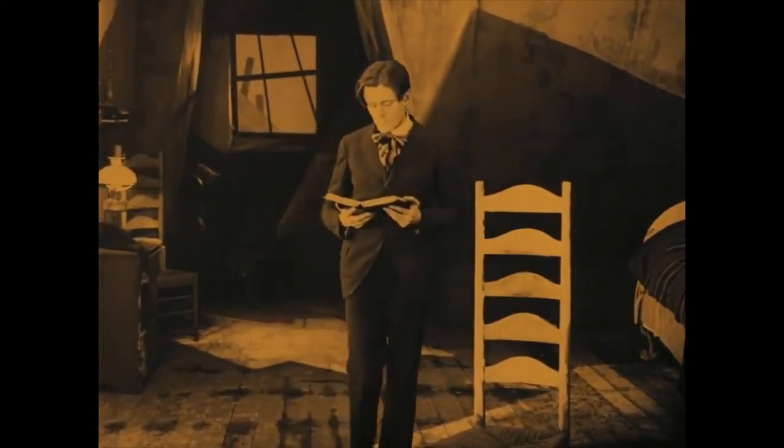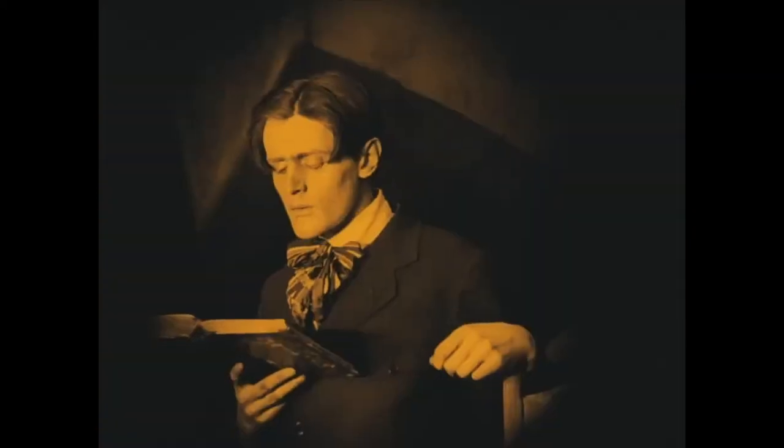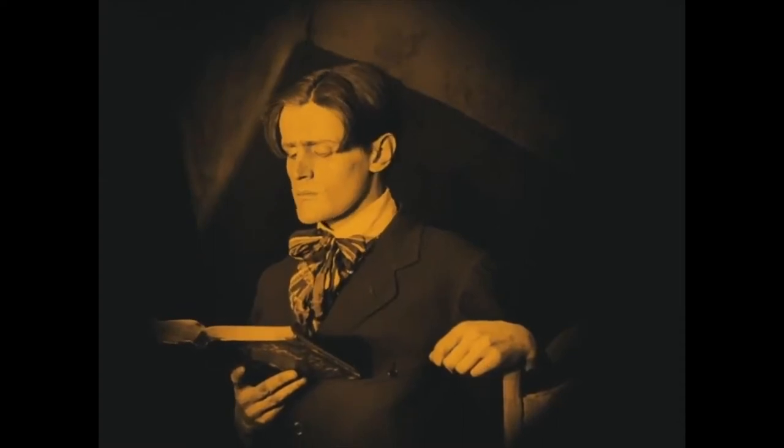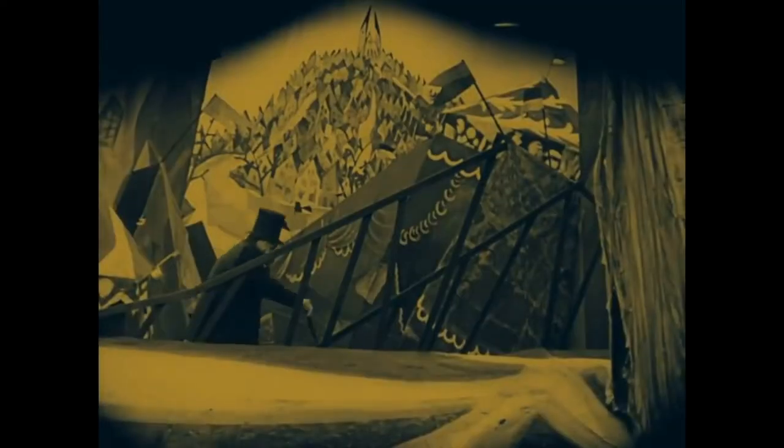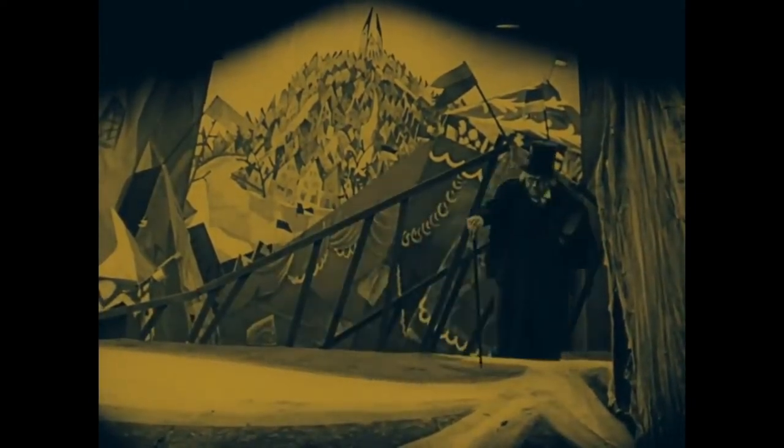The Cabinet of Dr. Caligari is the most visually interesting film that I've ever seen, and I've seen a decent amount of movies. It's so different from anything else I've seen in a visual sense, and the answer as to why is because of the time period.